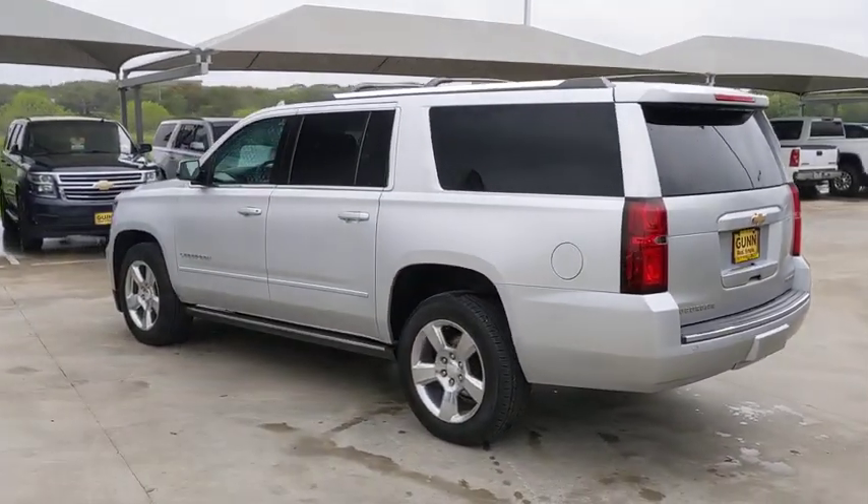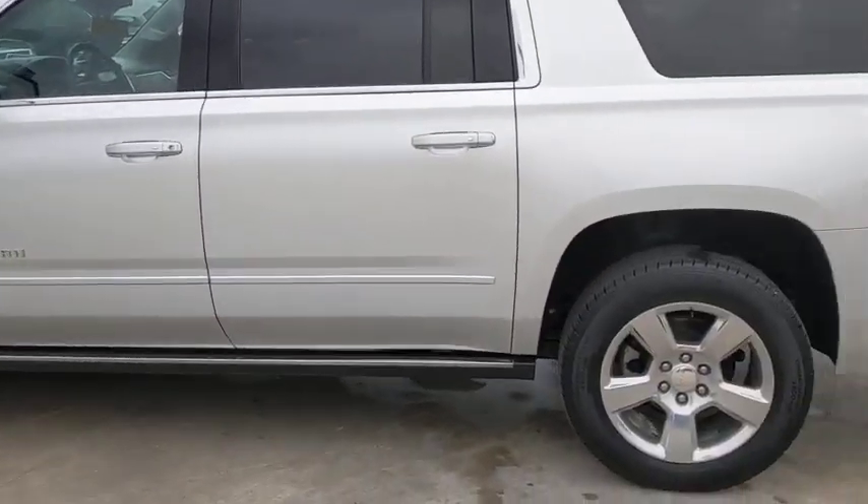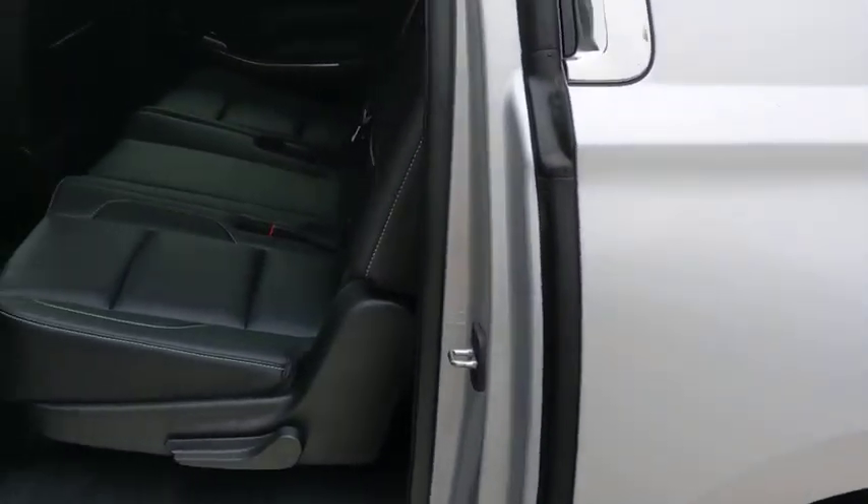Keyless entry, navigation system, power liftgate, backup camera, leather-wrapped steering wheel, Bluetooth, power steering, adjustable steering wheel, cruise control, four-wheel drive, aluminum wheels.